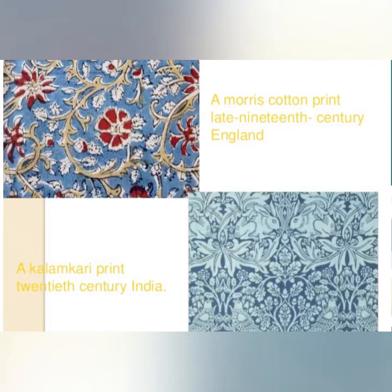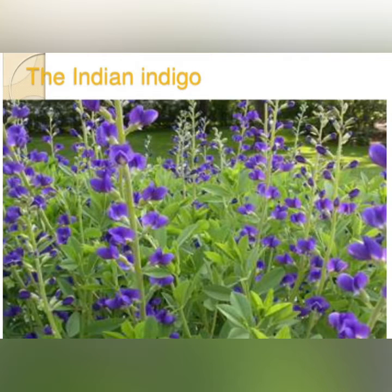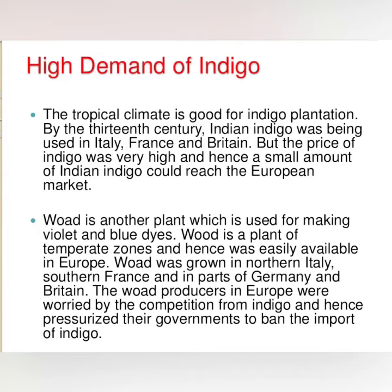Do you know how this color was produced? The blue that you see in these prints was produced from a plant called indigo. It is likely that the blue dye used in the Morris prints in 19th century Britain was manufactured from indigo plants cultivated in India.